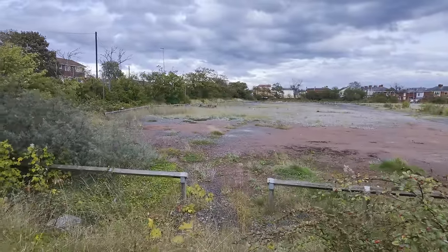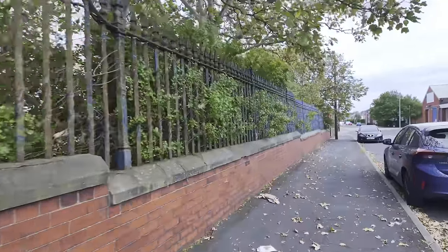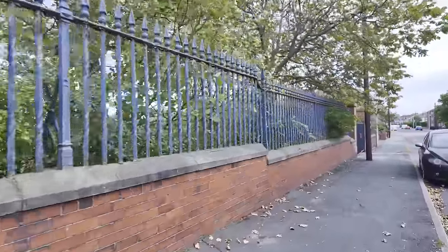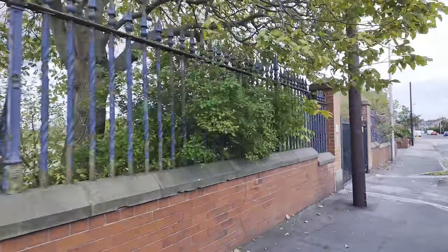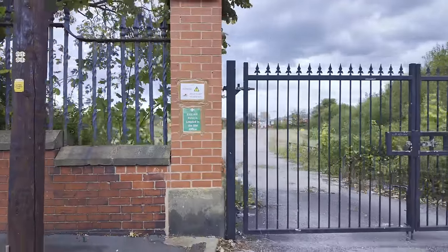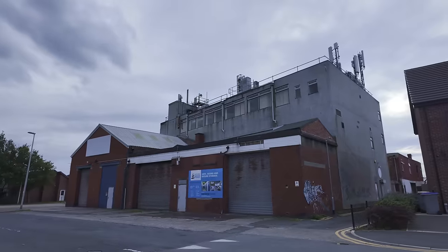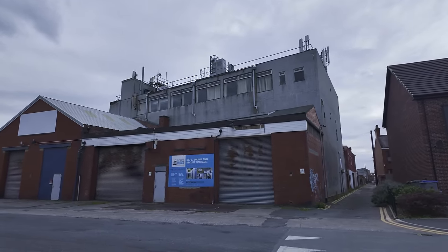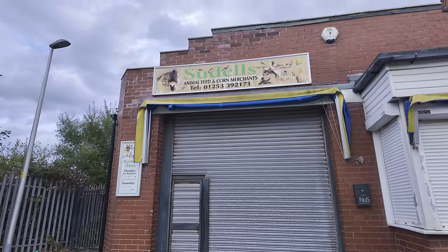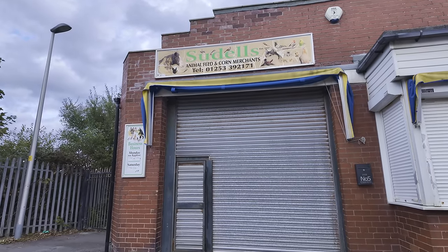It looks like I'm going to come out around the back of that building I was talking about before. We can have a look through these impressive railings again and have a look at the site from this side. We've had a pretty good look around this site — it used to be the Devonshire Road Hospital. I don't remember it myself but I know it was demolished not too long ago. There's another way in there — warning, heavy plant movements. Around the back it looks a bit like a telephone exchange — a proper 60s monstrosity. Suddles Animal Feed and Corn Merchants, established 1937 — check them out here on Coleridge Road in Blackpool.